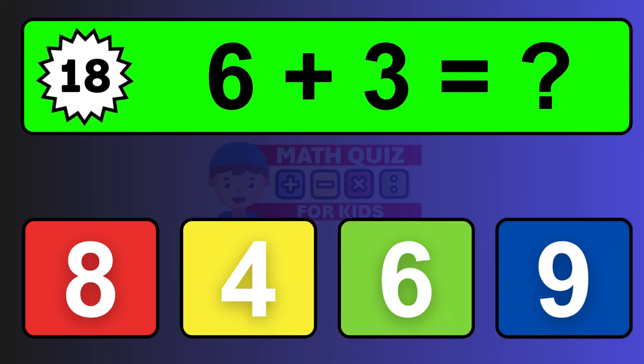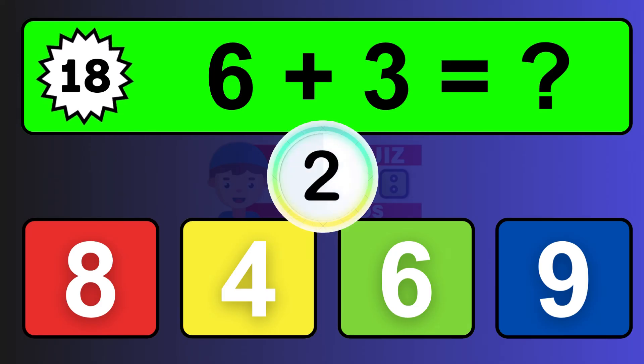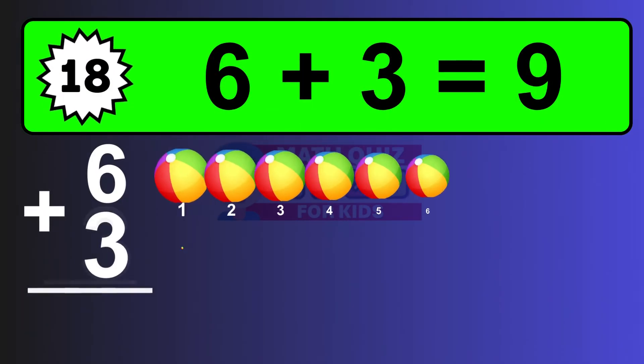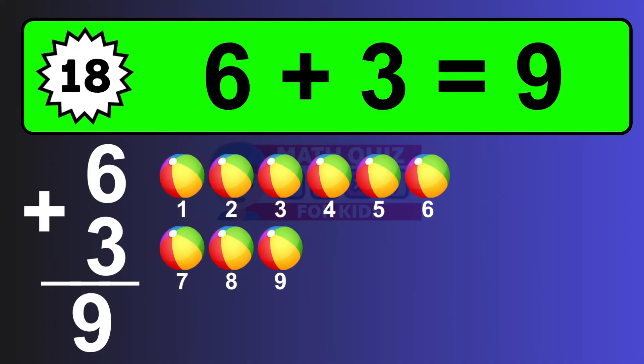Question eighteen: six plus three equals what? The answer is six plus three is nine. Let's count it: one, two, three, four, five, six, seven, eight, nine.